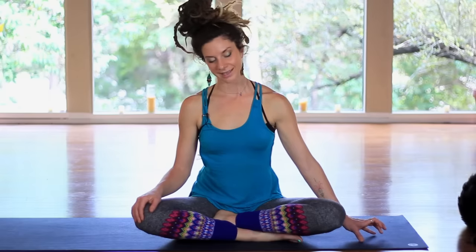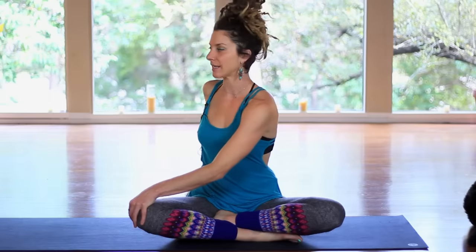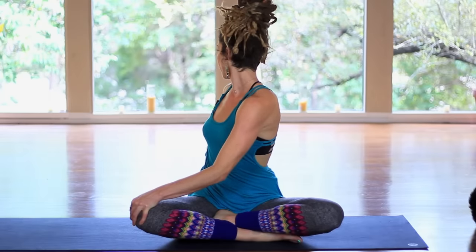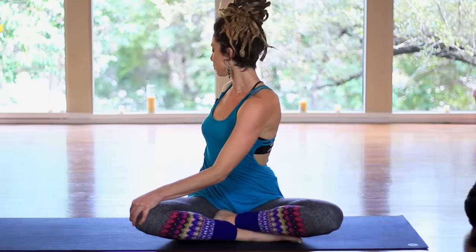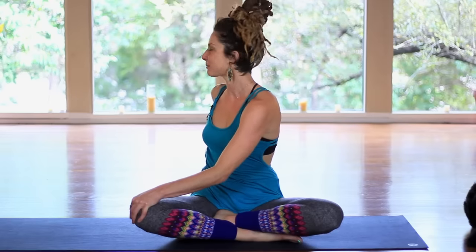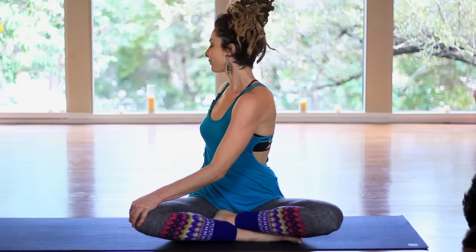Slowly start to bring the neck back up. We'll take the left hand, place it on the right knee, and just gently twist over, gaze over the right shoulder. Inhale, lift tall, find length. Exhale, twist. And one more time — as if I was pulling up on your ears — and twist.